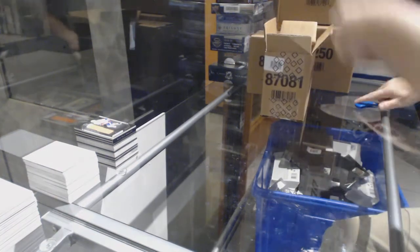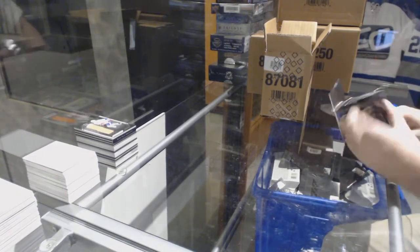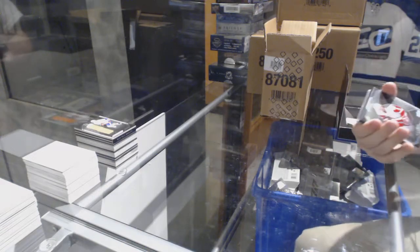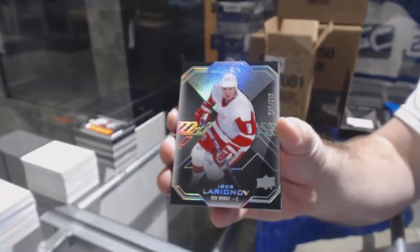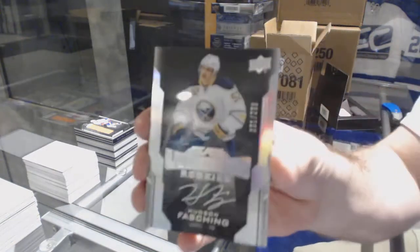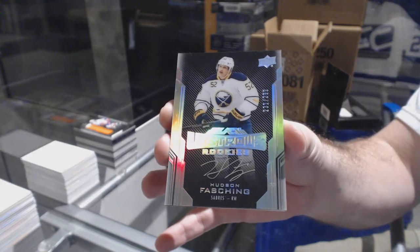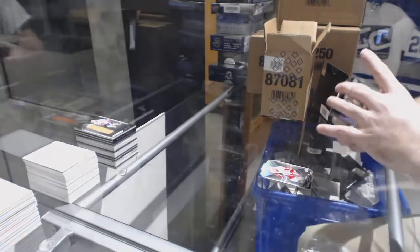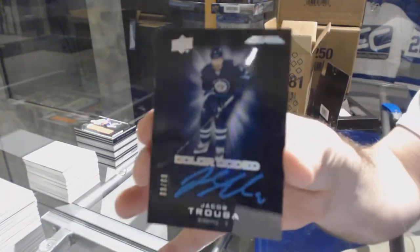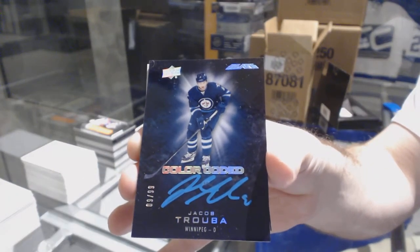Last pack — mojo needs to make it big here. Number to 299 Igor Larionov. We've got a Hudson Fasching to 299 lustrous rookie auto. We've got a color-coded auto to 99 Jacob Trouba — number nine of 99.